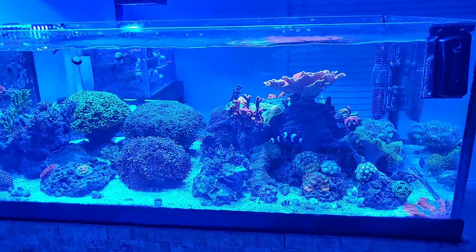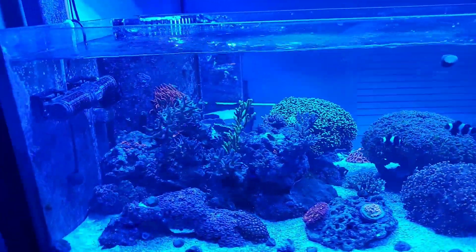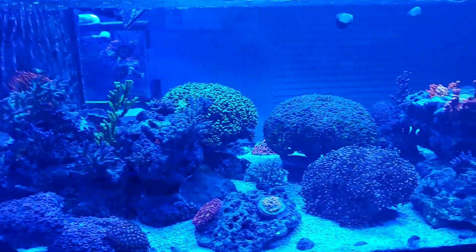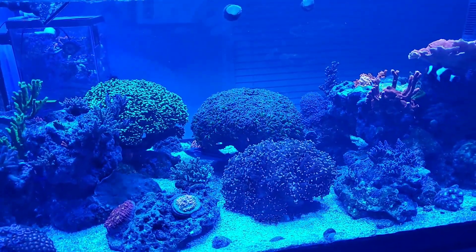It's a mixed reef and it is slowly turning into an SPS dominant, even though my frogspawn, hammer, and octospawn are definitely the showpieces.